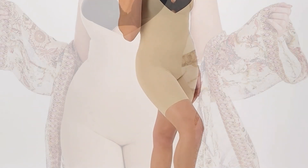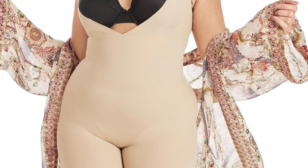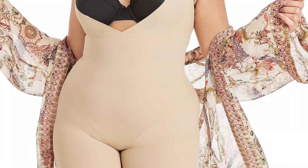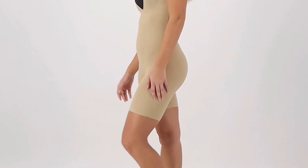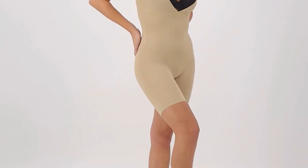It comes with adjustable shoulder straps that give you a personalized fit. This slip-on open-bust body shaper allows you to wear your own bra for a customized lift and support. The Fogges fabric wicks away moisture and enhances breathability to keep you feeling cool and dry all day long.